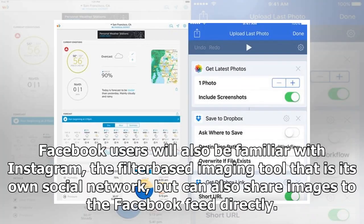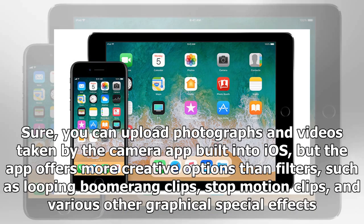Facebook users will also be familiar with Instagram, the filter-based imaging tool that is its own social network but can also share images to the Facebook feed directly. You can upload photographs and videos taken by the camera app built into iOS, but the app offers more creative options than filters, such as looping boomerang clips, stop motion clips, and various other graphical special effects.